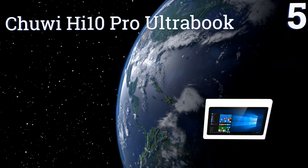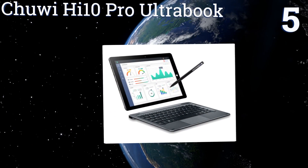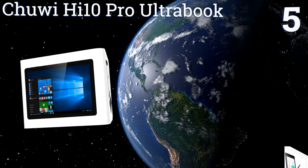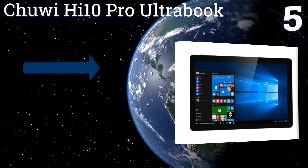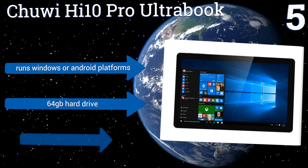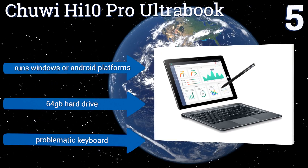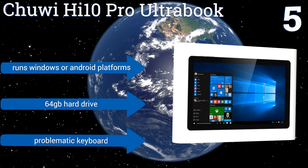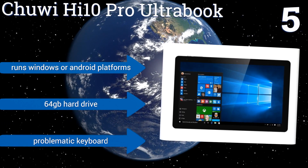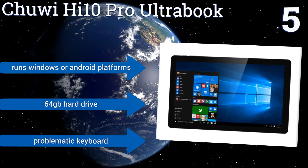At number 5, the Chuwi Hi-10 Pro Ultrabook boasts a bevy of ports on one side, including Type-C, micro-USB, HDMI, and a 3.5mm headphone jack, all working together to future-proof the unit in the short term and to ensure that it can stay connected to slightly older technologies. It runs Windows or Android platforms and includes a 64GB hard drive, but its keyboard is problematic.